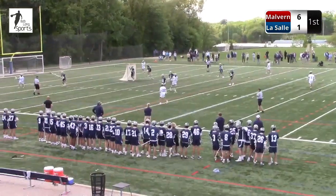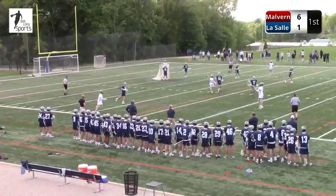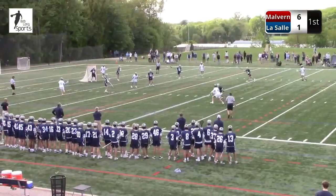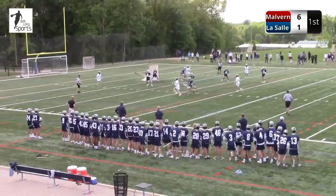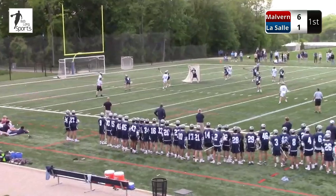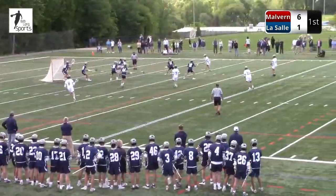Zazz gets a touch. Kelly with it now, who assisted on the only LaSalle goal thus far. This is where you look to your seniors for leadership — who wants to take their guy to the goal, make something happen, maybe create a penalty, an assist, or even a goal. Senior leadership kicks in — Fix tried to set the pick, Kelly around the other side.